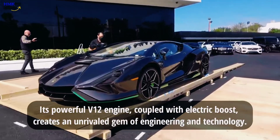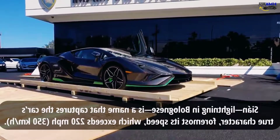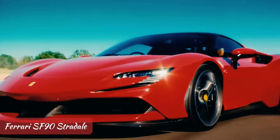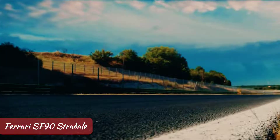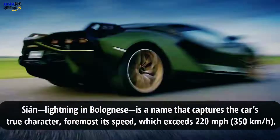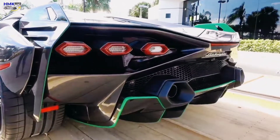In profile the Sian is a typical Lamborghini, but the concept-like details will steal attention from even the Ferrari SF90 Stradale — the prancing horse's most extreme hybrid — but even that car is far more attainable than this. All 63 Sians earmarked for production have been sold at a price exceeding 3.5 million dollars each.